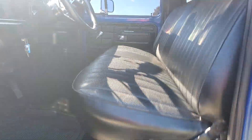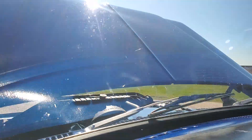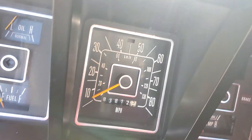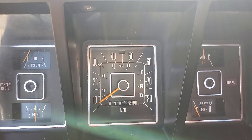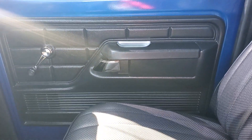Nice big lofty bench seat. Added gauges. New carpet, all-weather mats. Vintage sound. Showing 83,812 miles.